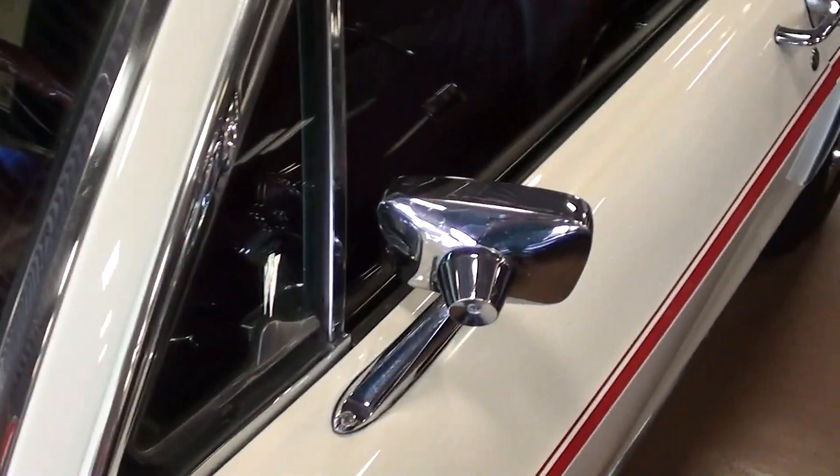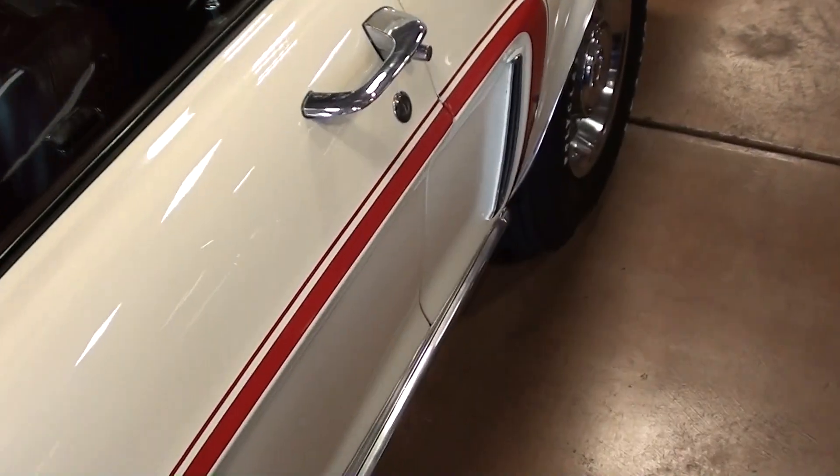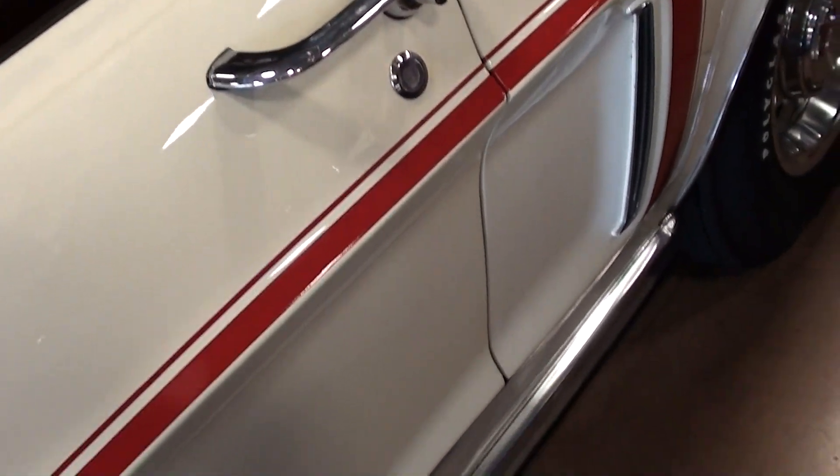Glass looks like new, nice chrome mirrors as well, and you have this striping that kind of follows the body lines — very nice.